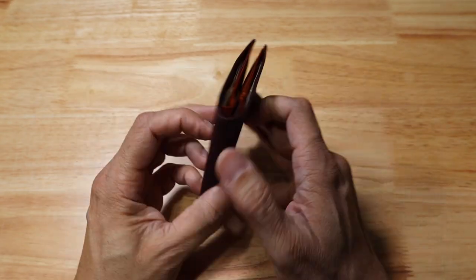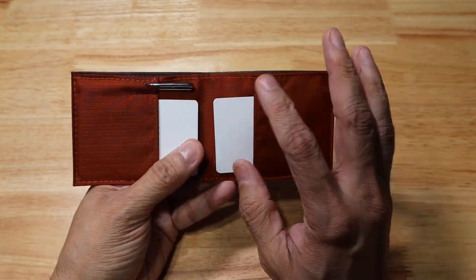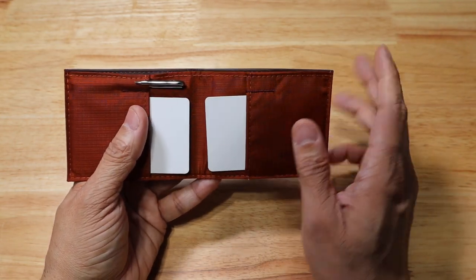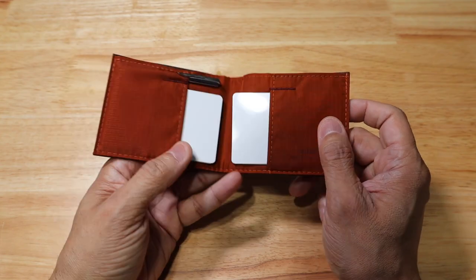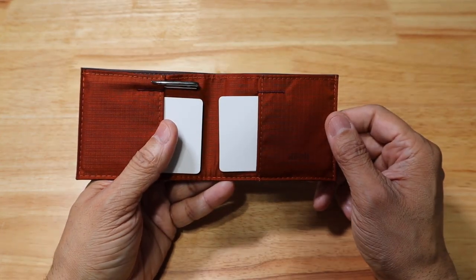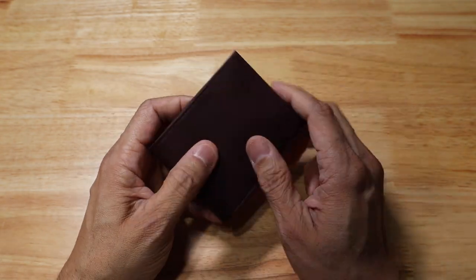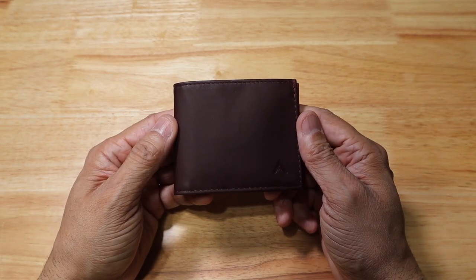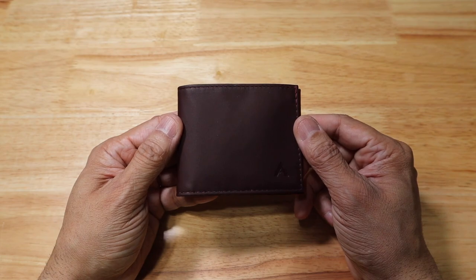You can actually carry the pen with the wallet, and it still keeps that nice thin form factor. Slide it in your front pocket and it's ready to go. This wallet is a great option for any father who wants a minimalist form factor — just carry a couple cards and some cash, include the pen, and you're good to go. Feel free to take a look at the link below if you're interested.